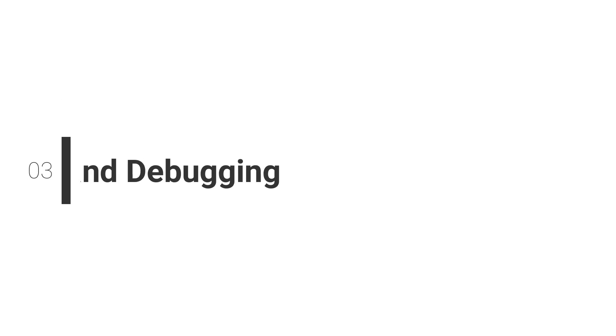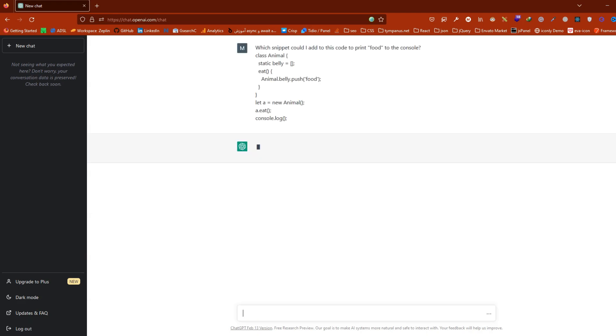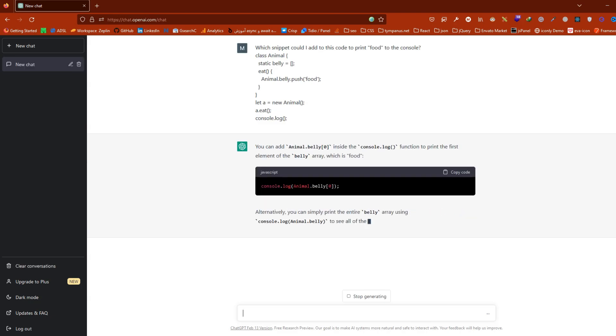Number 3: Troubleshooting and debugging. As a frontend developer, you'll encounter issues with your code that you may not know how to fix. With ChatGPT, you can describe the problem you're having and it can help you troubleshoot the issue. It can suggest solutions or provide you with resources to help you solve the problem. For example, I asked which snippet could I add to this code to print food to the console. ChatGPT answered my question — I can add animal.belly with zero index inside the console log to print food.